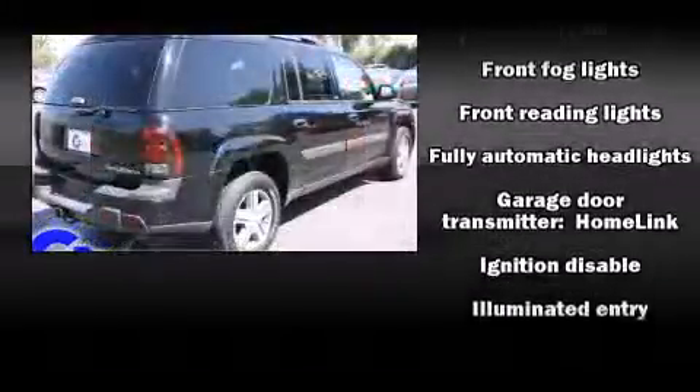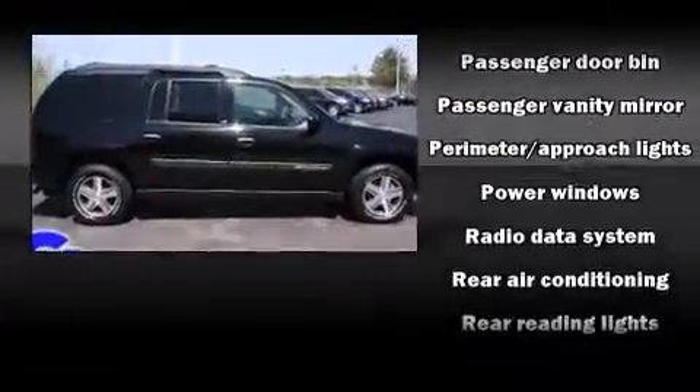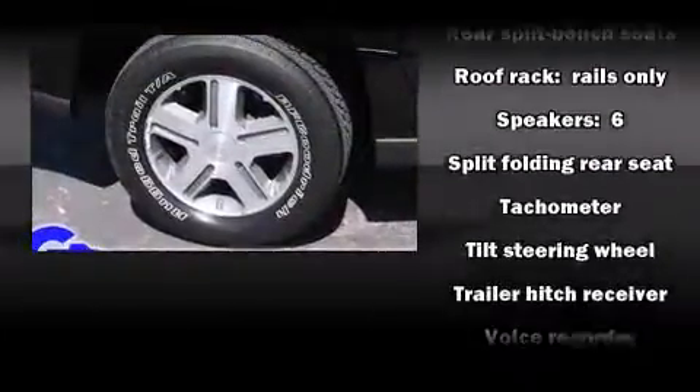Premium sound drives six speakers, providing you and your passengers a sensational audio experience. Chevrolet ensures the safety and security of its passengers with equipment such as dual front impact airbags, ignition disabling, and four-wheel disc brakes with ABS.